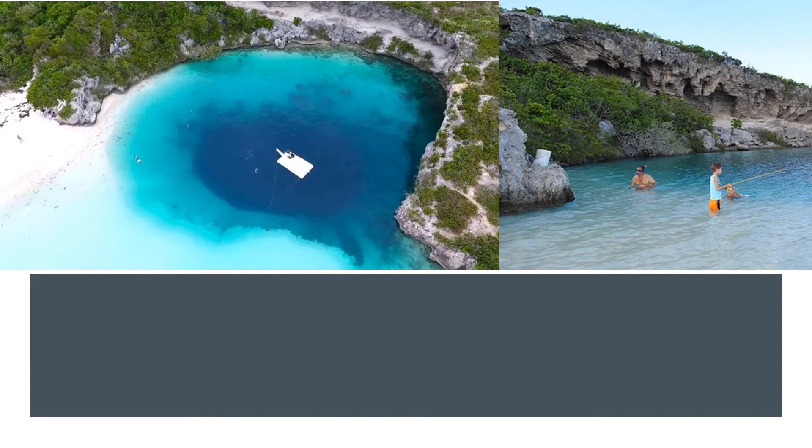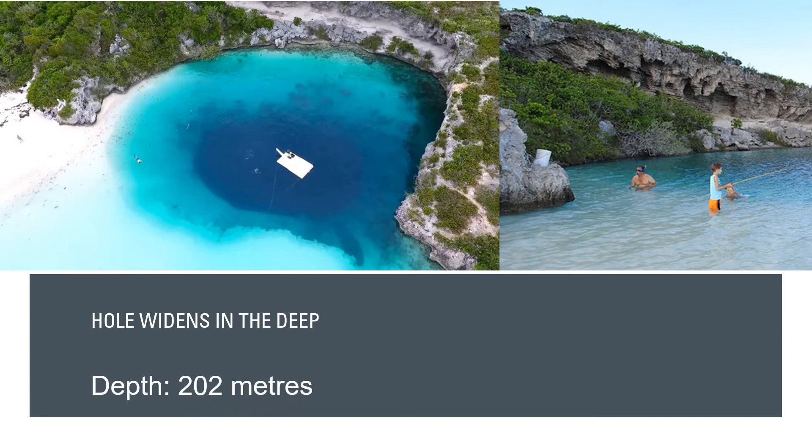While most other known blue holes only reach a maximum depth of 360 feet, the depth of Dean's Blue Hole makes it quite exceptional. At the surface, Dean's Blue Hole is roughly circular with a diameter ranging from 25 to 35 meters. After descending 66 feet below the surface, the hole widens considerably into a cavern with a diameter of 100 meters.